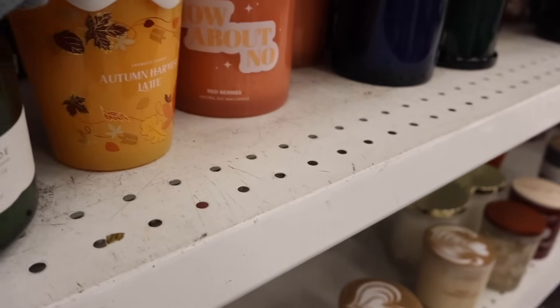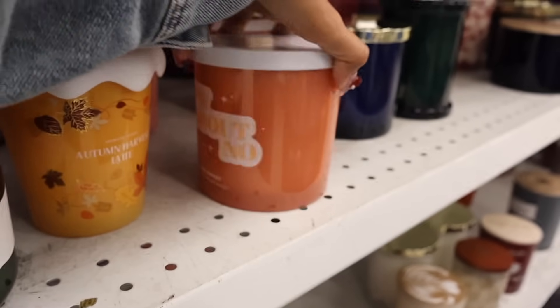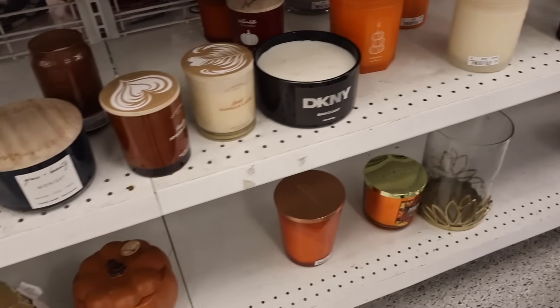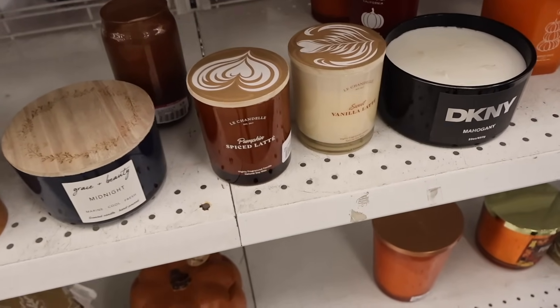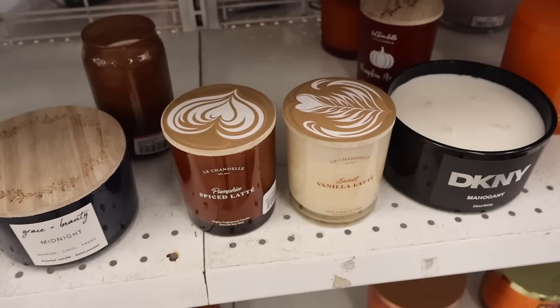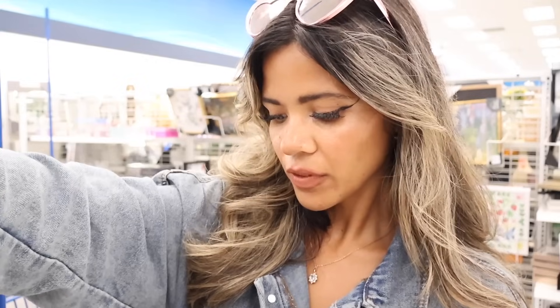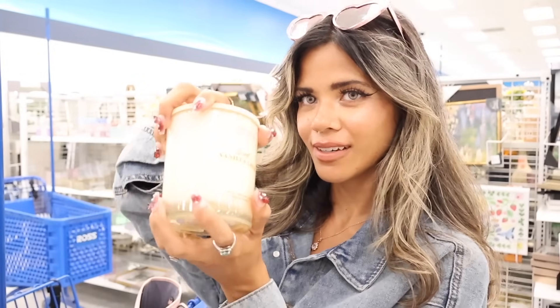There's also 'How About No — Red Berries' for $8. I've never seen the Sweet Vanilla Latte one before. Smelling a few: 'Sorry Not Sorry' smells clean — like a candle you'd burn while cleaning. 'It's Fine, I'm Fine, Everything's Fine' I can't really smell. Sweet Vanilla Latte is very very sweet. 'How About No — Red Berries' smells really good, like strawberries and berries — I really like it.